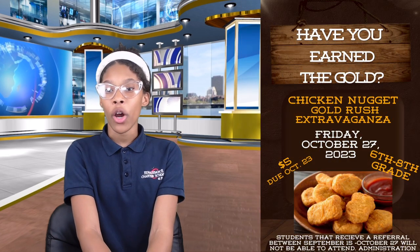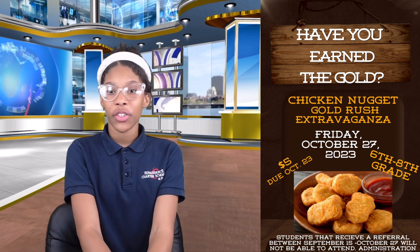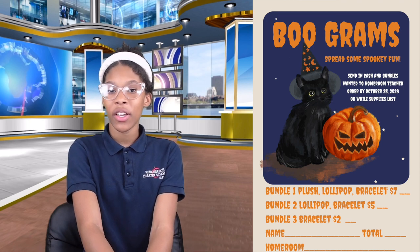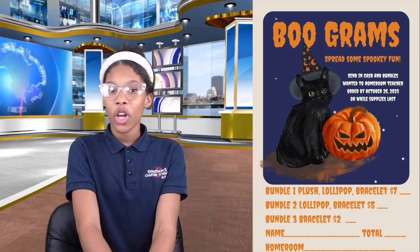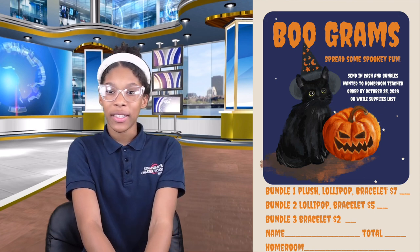The 27th is the dance. It's only for K through 5th grade. It will be so much fun. Remember to pay $5 and have no referrals throughout the month. We will also be looking for gold in a chicken nugget extravaganza on the 27th, same as the barnyard dance — you will need to pay $5 and have no referrals. It's our Boo Grams! What a great chance to scare your peers. Order before the 25th or before items sell out. The cost is $5. Boo! Did I get ya?